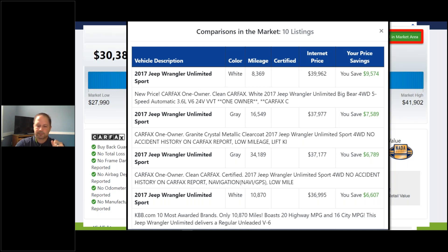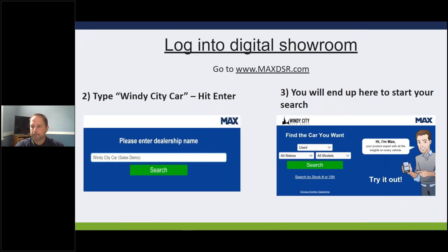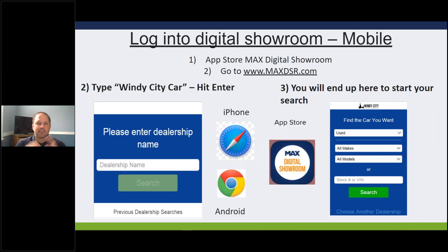Any questions so far? Feel free to jump in or type them into the box. How do we log into the digital showroom? It's www.maxdsr.com - enter your dealership name and it'll take you to your dealership. Now, for the mobile piece, Max Digital Showroom is an app available in the iOS App Store for iPhone or in Google Play for Android. You can also go to a browser - either Safari or Chrome - and type in maxdsr.com.